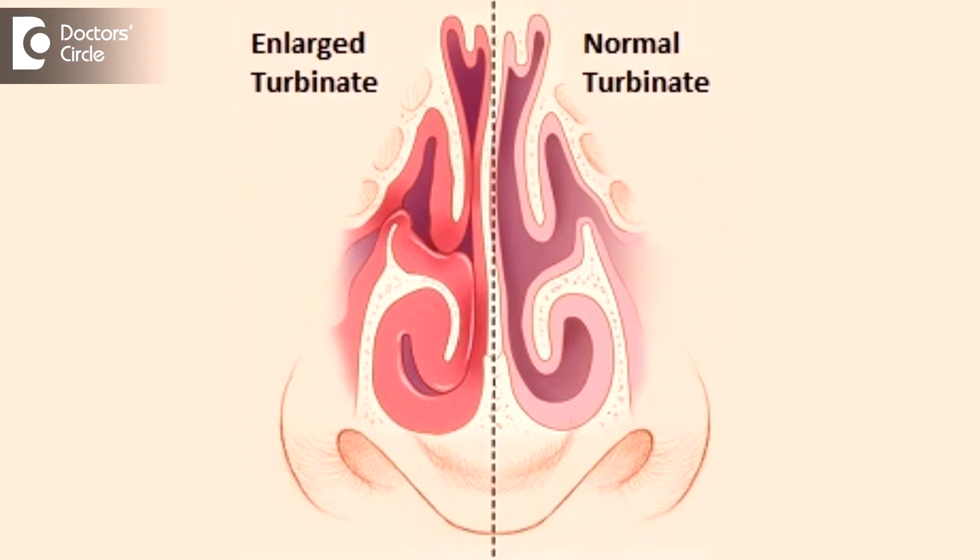Turbinates are finger-like projections in the side of the nostril, and on each side you have about three turbinates from below to above: inferior, middle, and superior. Of these three turbinates, the inferior turbinate is the biggest and most prominent one, and that is responsible for a lot of symptoms like nose block, congestion, and running nose discharge.